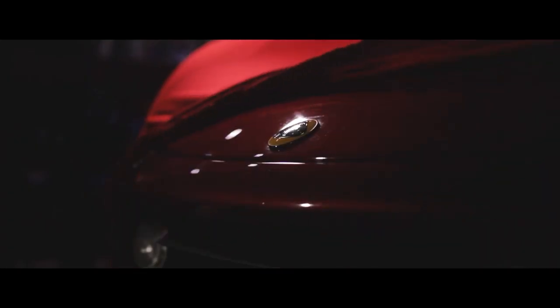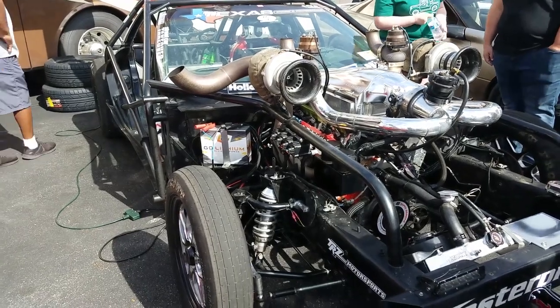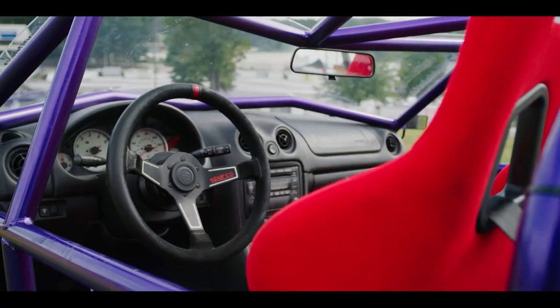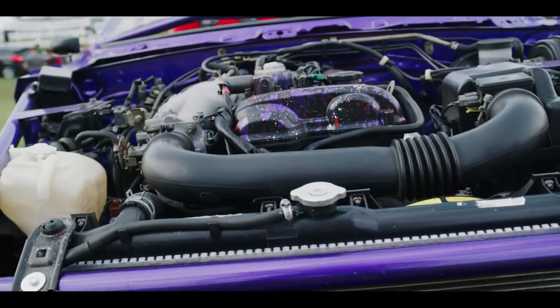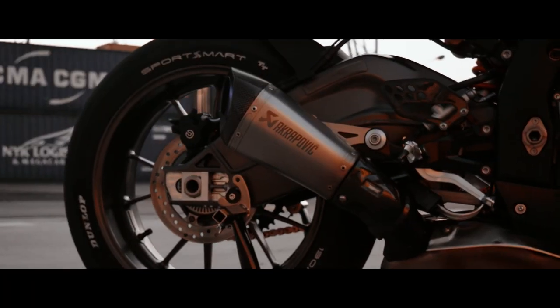Exo cars implement the same formula the legendary brand Lotus started using decades ago: simplify, and then add lightness. Where these builds differ from Leroy is that with these cars, the power-to-weight ratio is the main focus rather than an ungodly amount of horsepower.